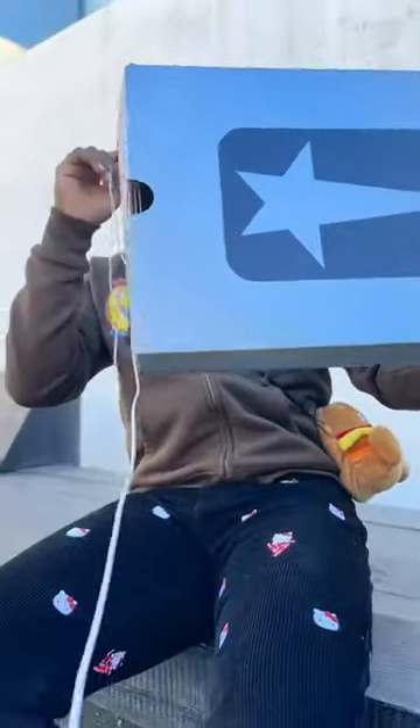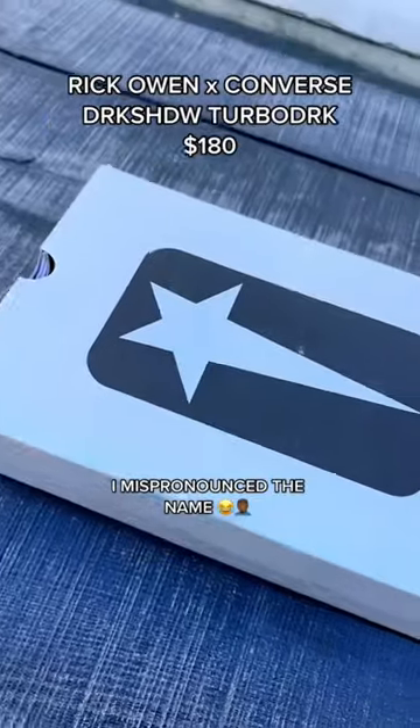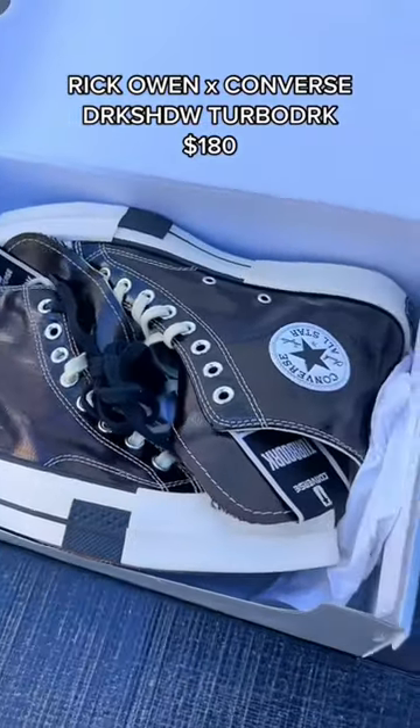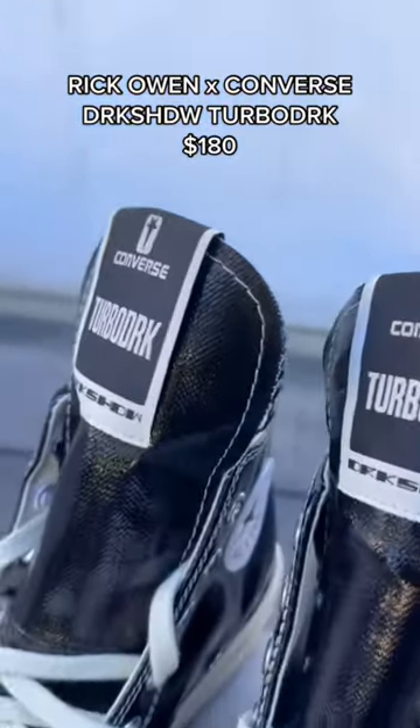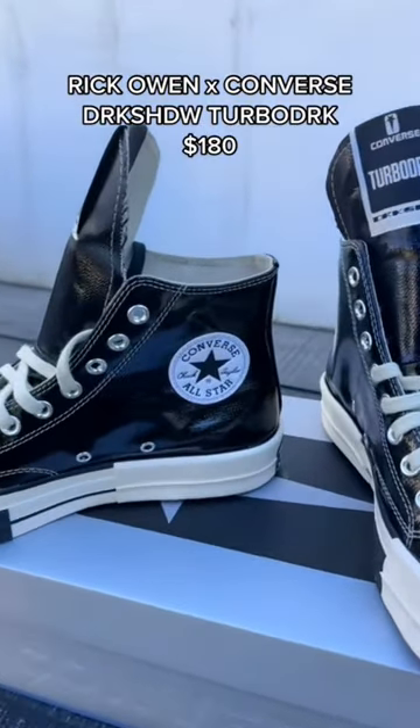So I copped my piece, let's go ahead and see what it is. These are the Rick Owens Converse Tabark RX, and these are pretty fire. These were only $180, and it was actually the cheapest item they had in store. I feel like it's a very reasonable price for Rick Owens, especially because this brand has a lot of hype around it.